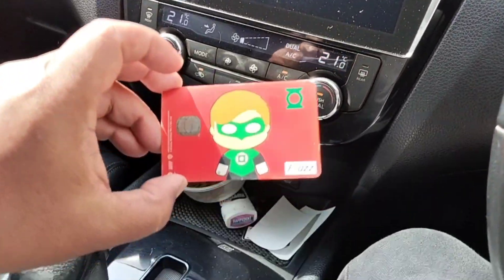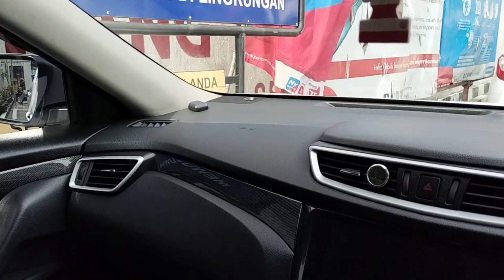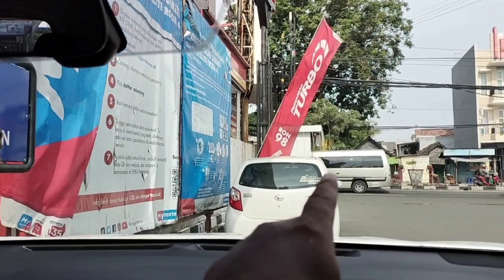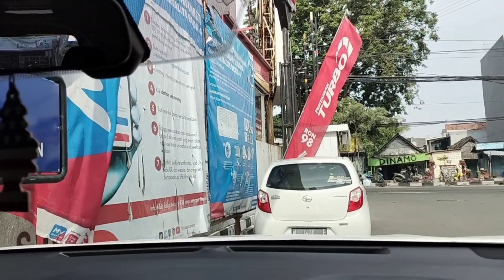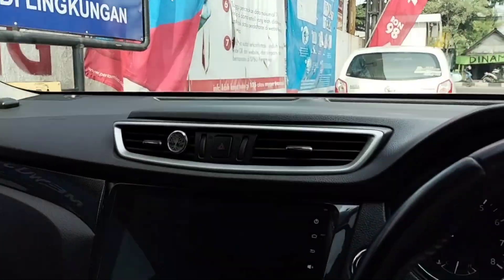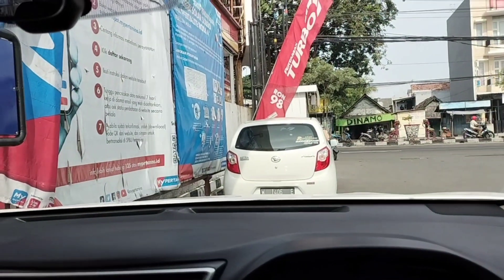Sekalian kita isi saldo Etoll-nya ya, jangan sampai kehabisan. Habis ngisi bensin, nanti kita cek tekanan angin ban ya, sekalian kita berhenti untuk cek saldo Etoll. Halo guys, kita sudah isi BBM-nya, sudah full. Sekarang kita antri cek tekanan ban. Di setiap SPBU itu ada alat untuk ngecek tekanan ban. Sambil di sebelah ini ada Alfamart, kita isi kartu Etoll-nya ya guys.